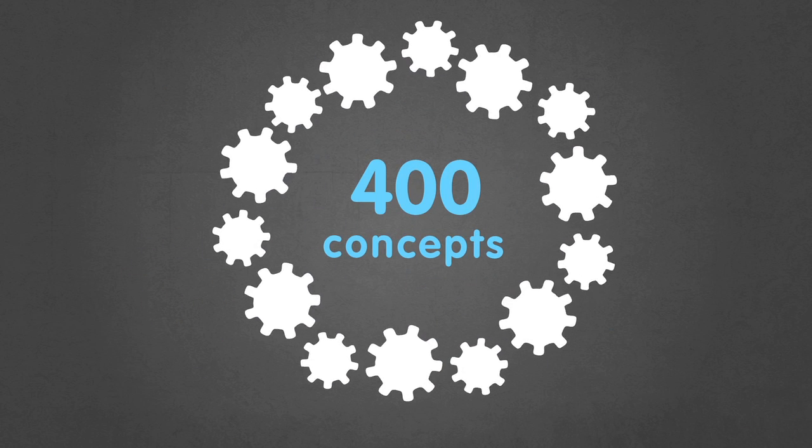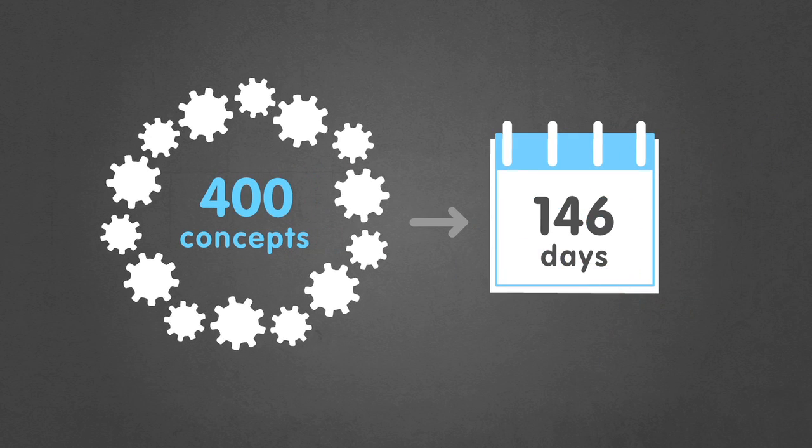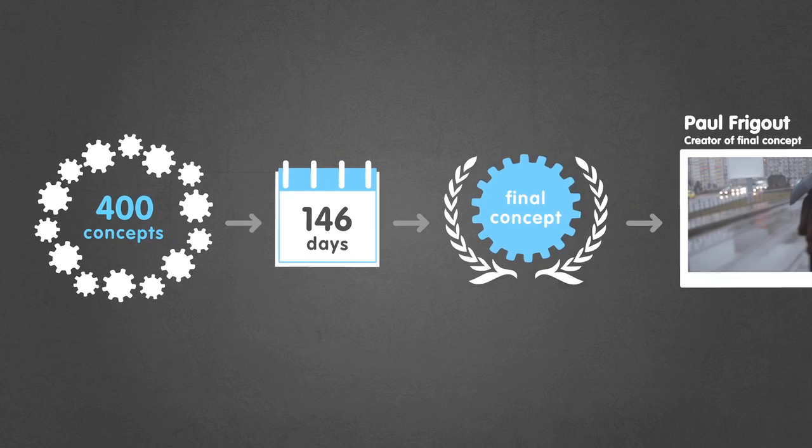In all, the community shared 400 concepts. 146 days after the beginning of the challenge, the community had selected the final concept.